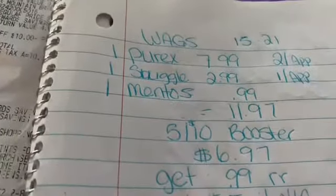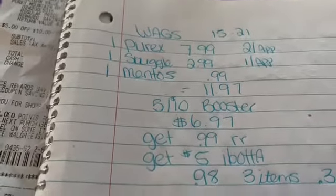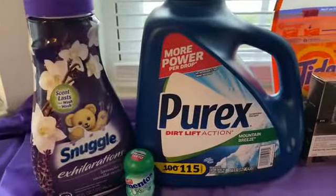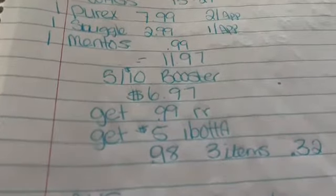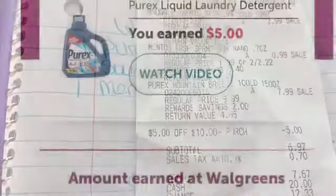So my total was $11.97. The app coupons did not come off, but the booster did, so I can't complain. Bringing my total down to $6.97, you're going to get back that $0.99 register reward for the Mentos. And then Ibotta's going to give you $5 for the PRX. So I got that back, making my total $0.98 for all three items, or just $0.32 each, which I can't complain for the PRX — it's a big bottle. The only coupon that came off was the $5 off a $10.